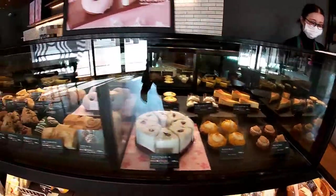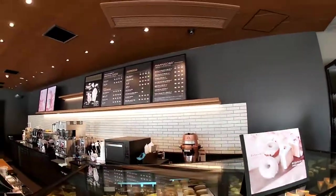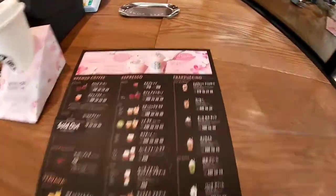Oh, by the way, this location is brand new. And check out this display — Sakura Donuts. It's almost spring. Yes, they're already celebrating spring.